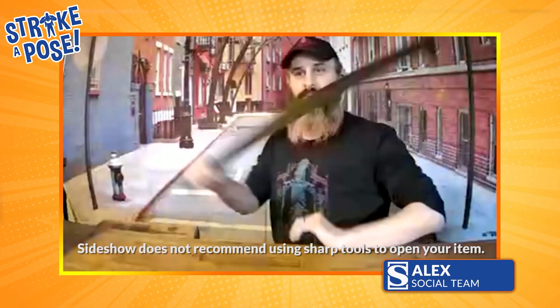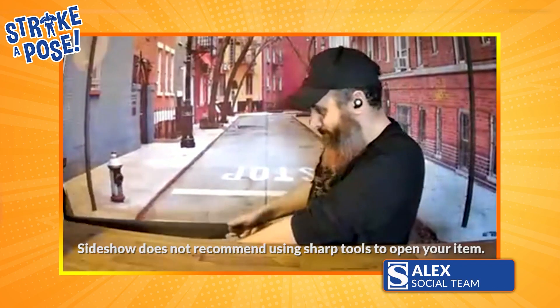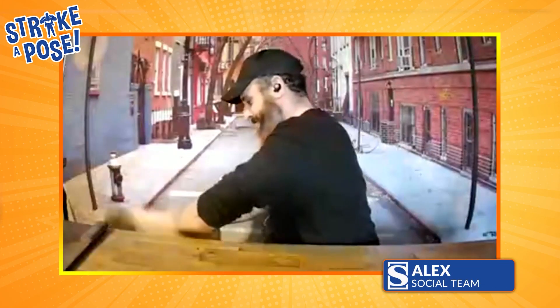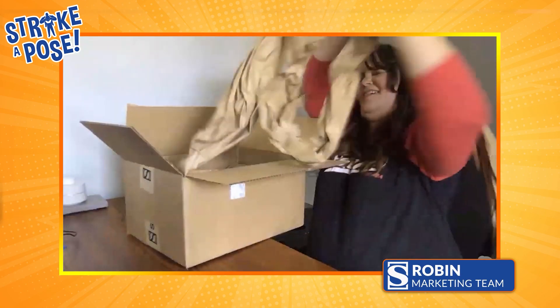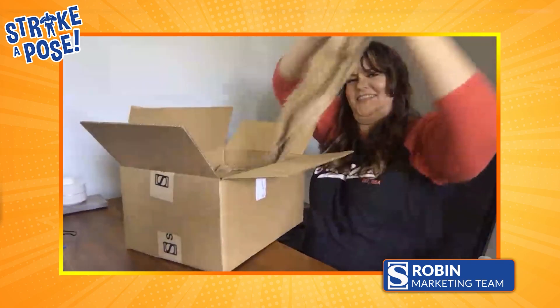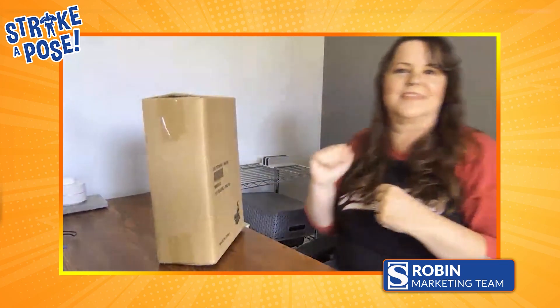I don't mean to intimidate everyone, but this is what I'm using to open mine. Good God. I'm thinking I need to give Alex style points for opening with Lord of the Rings swords. Oh, Hot Toys! Oh my gosh. There goes the box — we don't have to be neat about this, right?